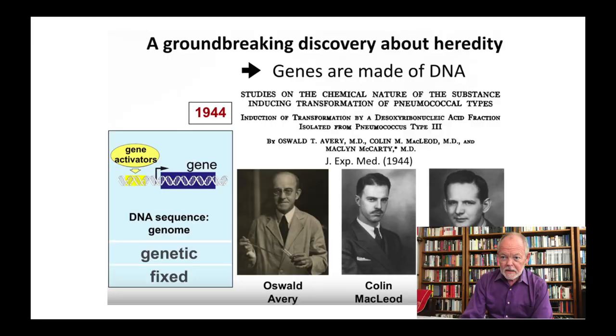Welcome back. Today we begin a series on epigenetics. What we will do is just do a general survey of the epigenetic phenomenon and the promise that it holds for modifying brain function.